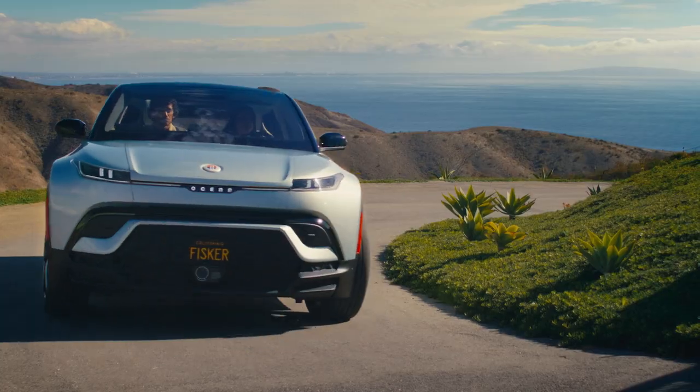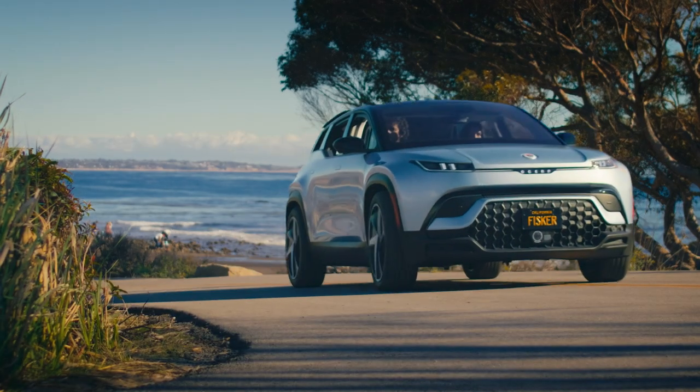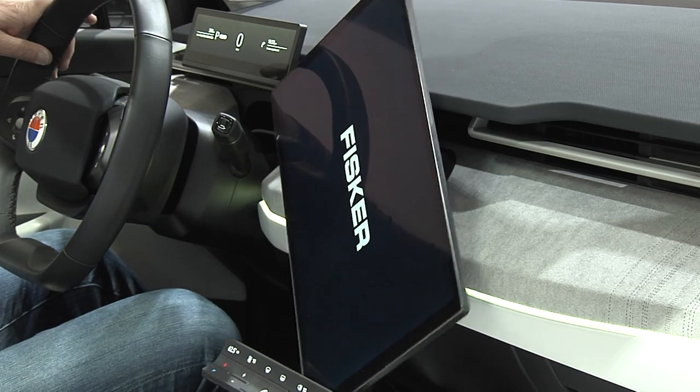First of all, we have the longest range in our category and price range of any SUV or crossover. Secondly, we have three or four features that nobody else has. For example, inside the vehicle we have a very large 17.1-inch screen, and it actually turns at the push of a button so you can watch a movie when you're charging.